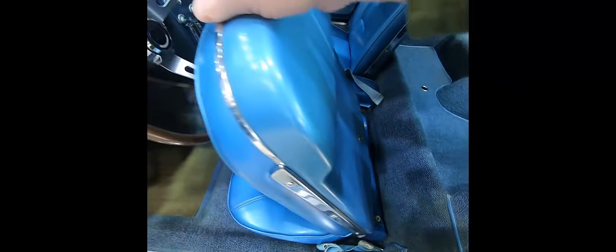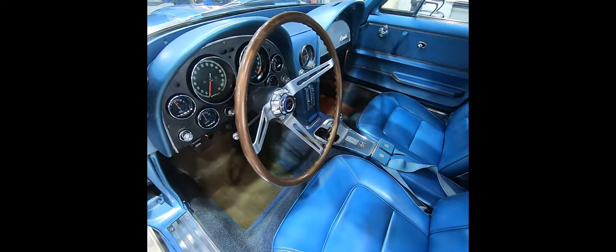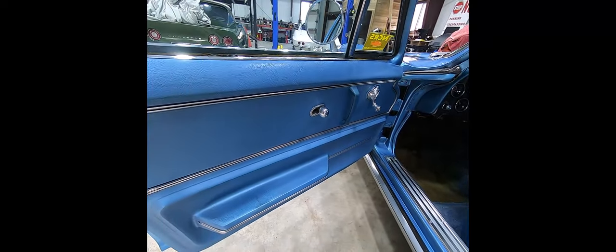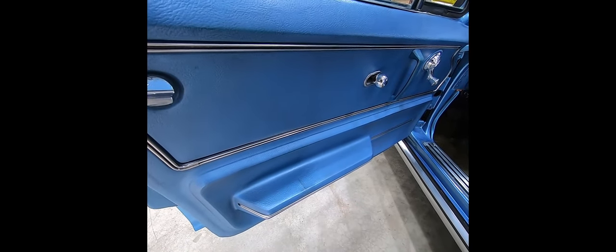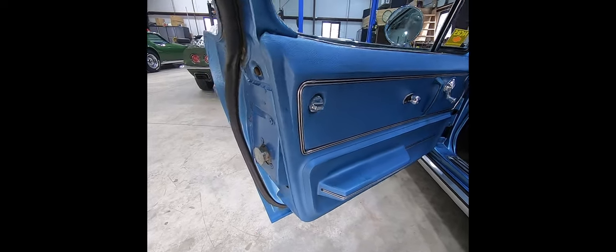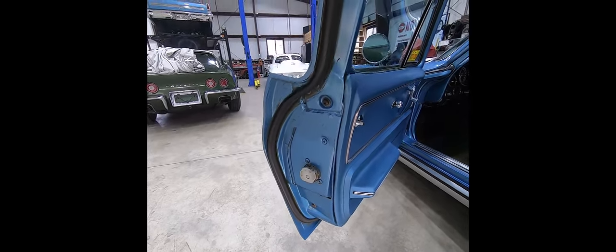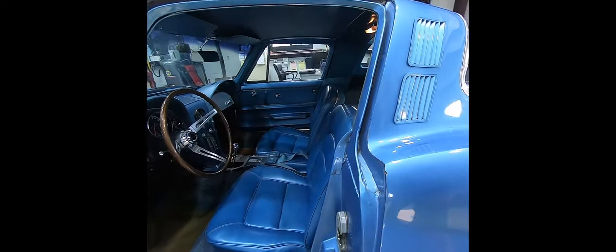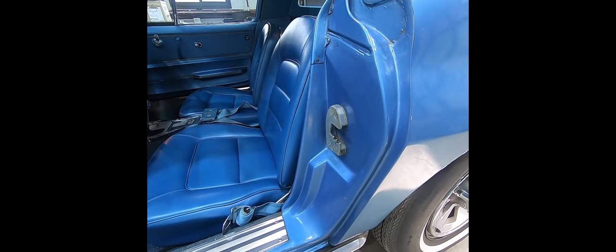Original tags and dates on seat belts. There is one little flaw in the interior — this armrest, you can see a little bit of a fracture there — but I'm more than willing to put up with that. The headliner and everything else is just in tremendous original condition.